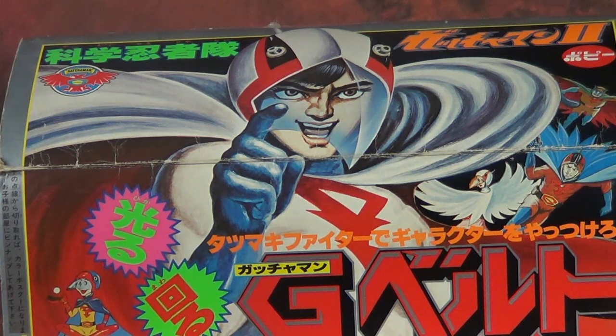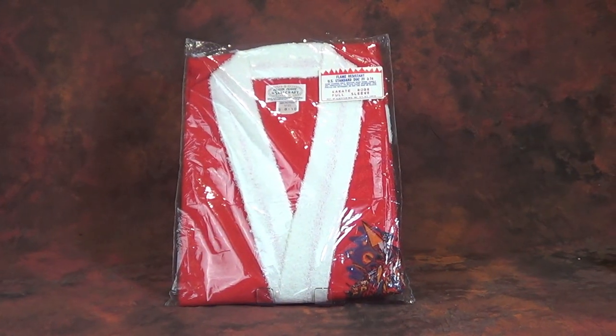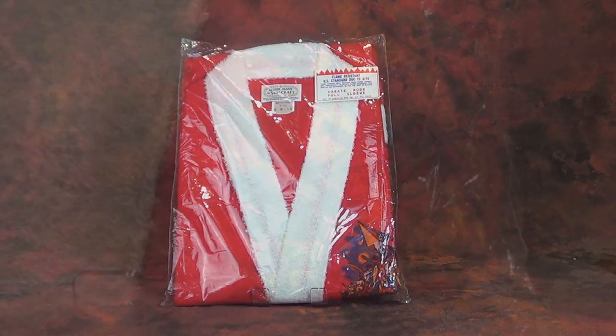As a total side bonus, this is a piece I received in the mail recently — that's kind of why it's here. This is a Battle of the Planets karate robe, I think it's a bathrobe that was sold in the United States. I've never seen it before, and seeing it in its package just made me jump at it. I'd love to know the catalog this is featured in — if anyone has seen it, please let me know.